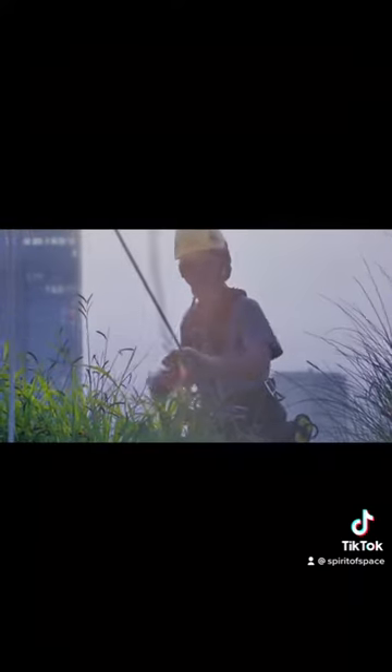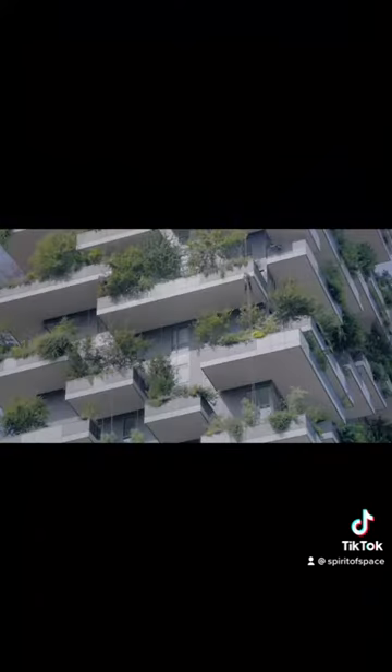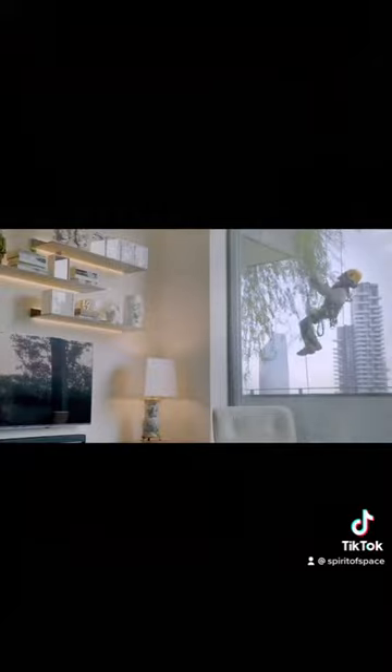And perhaps the most unique component of all this is that of the flying gardeners — a specialized team of arborist climbers using mountaineering techniques who descend from the roof of the buildings once a year to carry out pruning while checking the state of the plants.